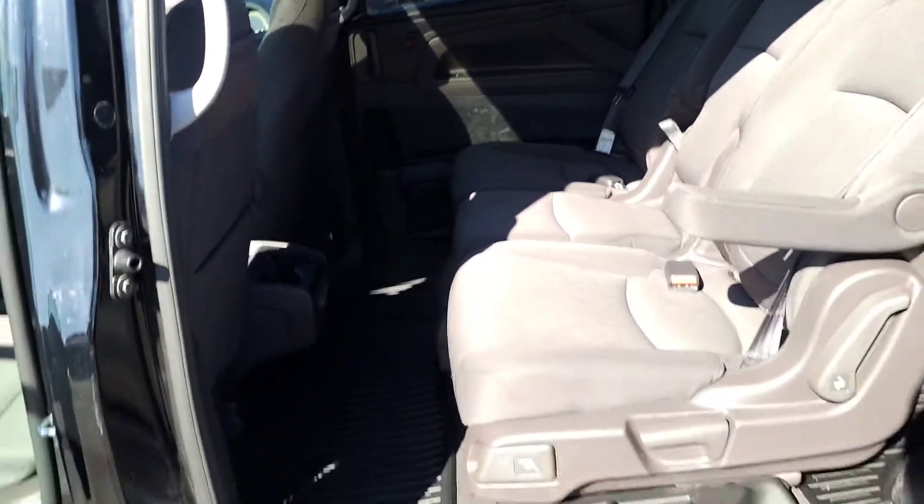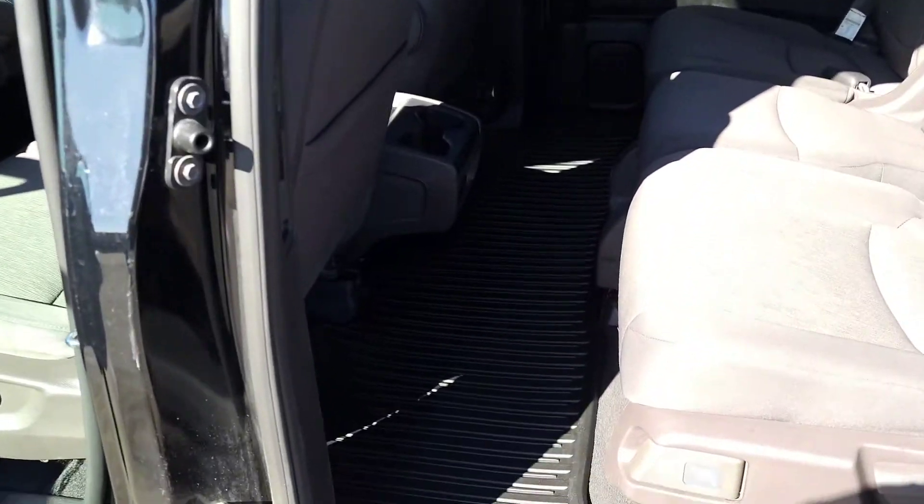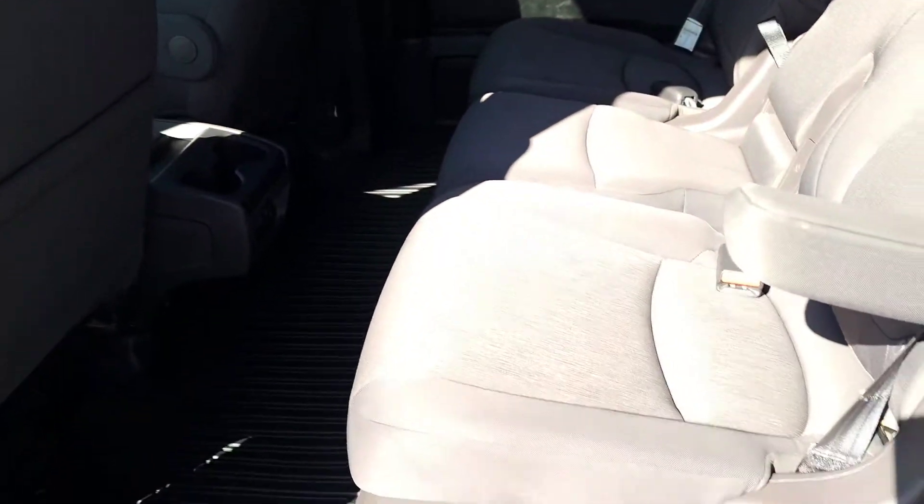This vehicle, added bonus on top of the winter tires, does have the rubberized mats in both the front, the back, and back there in the third row. Tons of space back here.